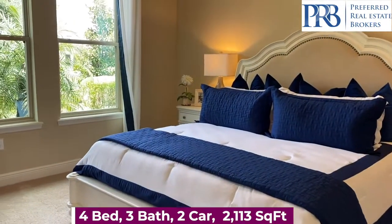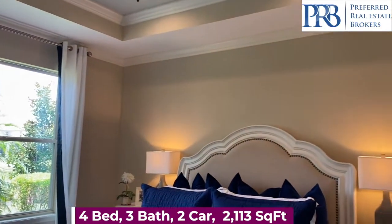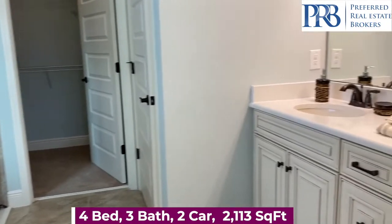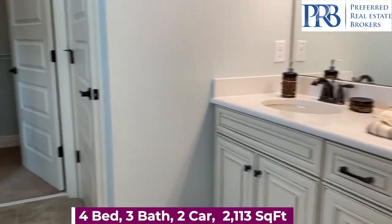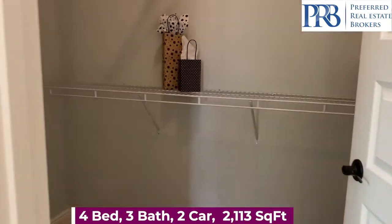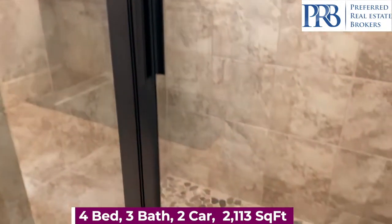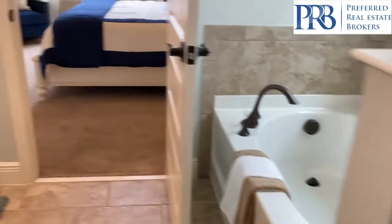And the owner's suite. You have beautiful tray ceilings in the master, granite countertops in the master bathroom, a nice big walk-in closet, walk-in shower, and a garden tub.